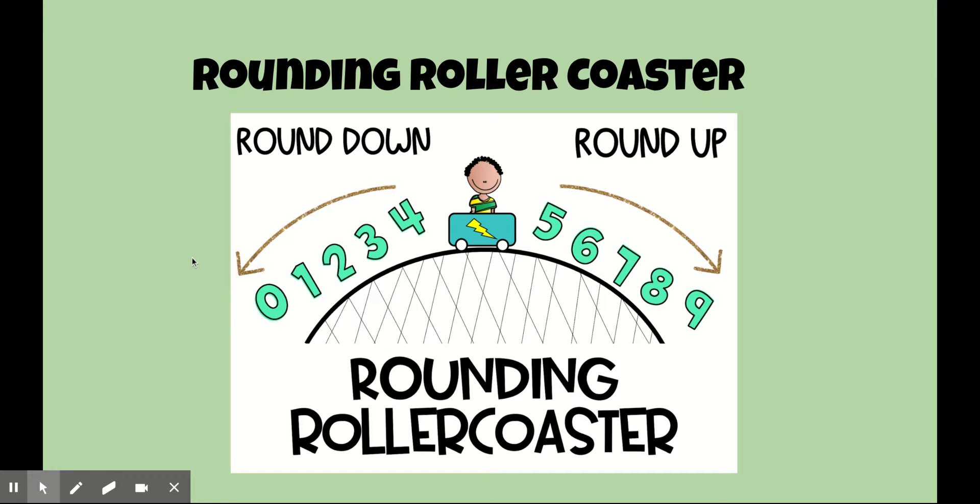Don't forget the rounding rollercoaster. Zero through four means you round down or stay the same. Five through nine means you round up. Let's get practicing.